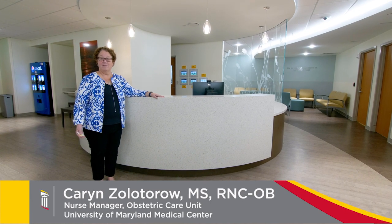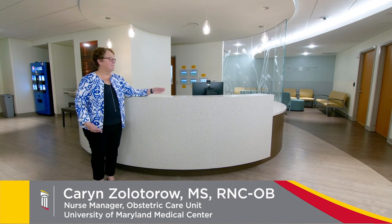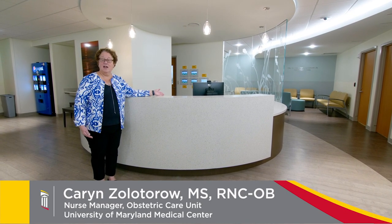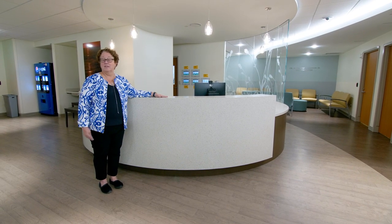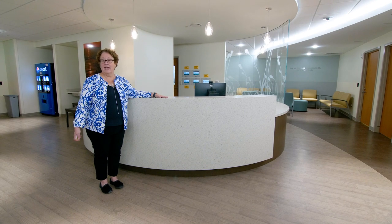This is the waiting room. You and your family will come in this entrance, meet with our admitting specialist, and a triage nurse will come out and decide which zone you need to go to. There's a labor zone, a prep and recovery, and triage.